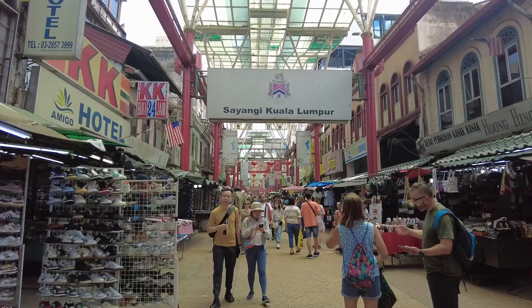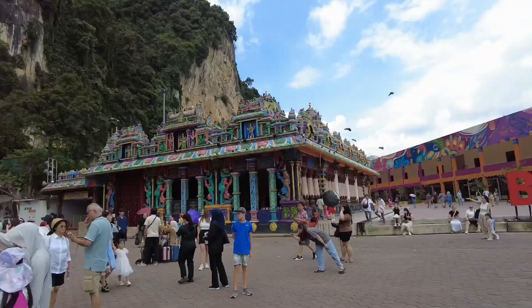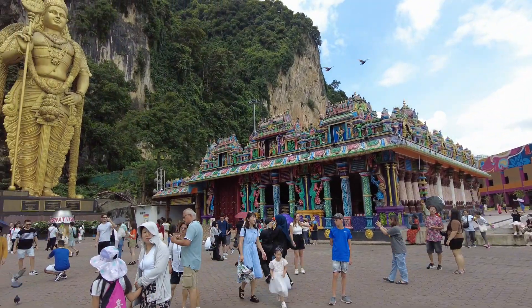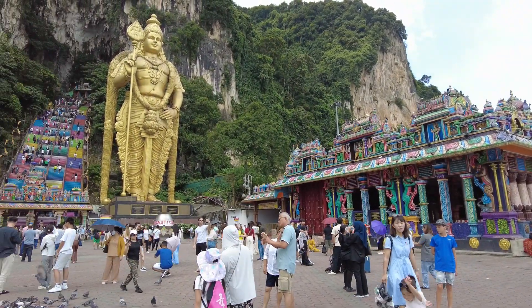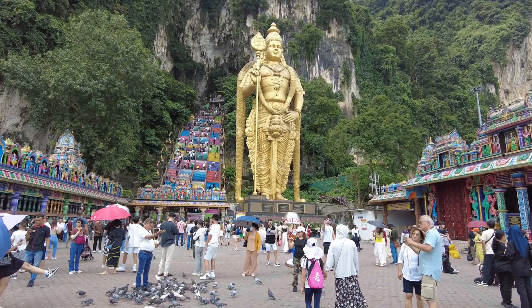From high-rise skyscrapers to busy street markets and stalls of delicious food, Kuala Lumpur is the place to be. Take out your pen and paper and let's dive right into our top 10 things to do in Kuala Lumpur, Malaysia.